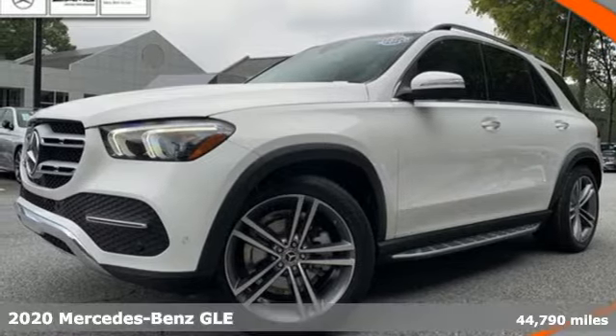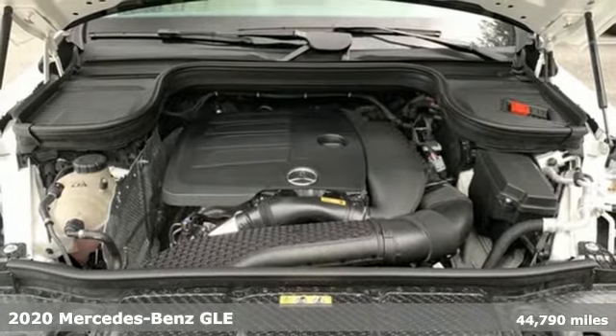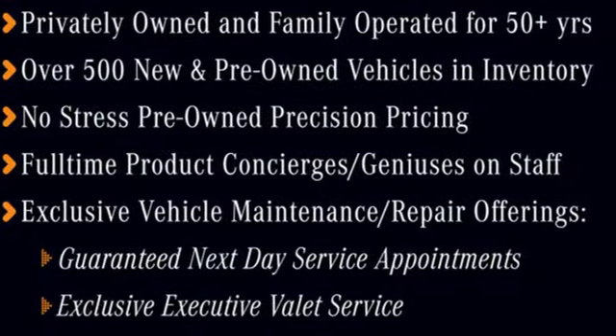It's a certified 2020 Mercedes-Benz GLE — the dictionary definition of a premium SUV. In it, you'll get lasting luxury and constant capability.